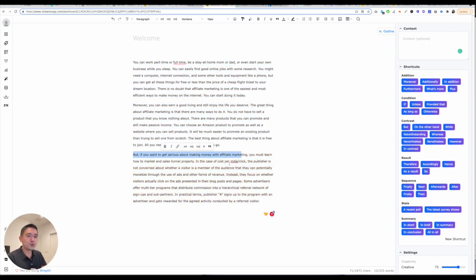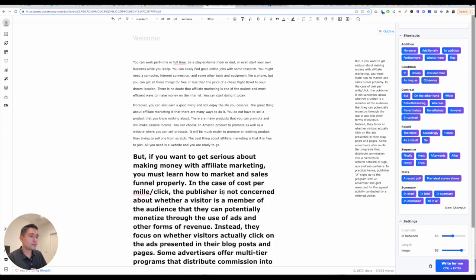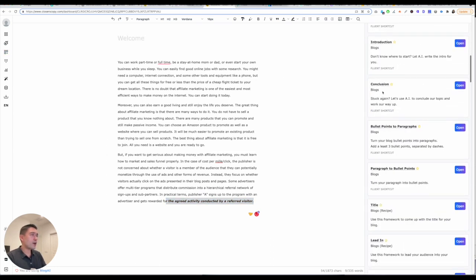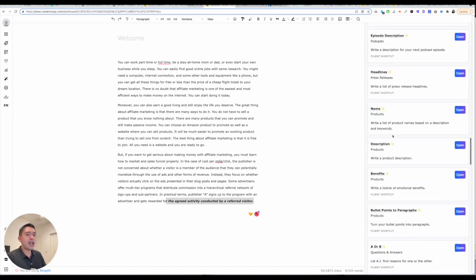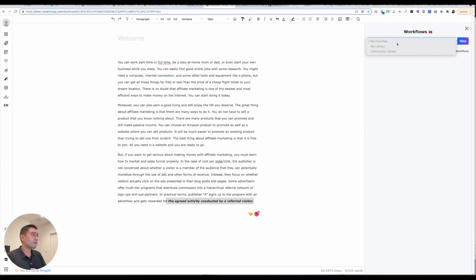You also have sequence, stats, summary. Under settings, you can tell it how creative you want it to be and the length as well. You can also highlight the text to change how you want the text to look. And then you also have frameworks — all of the different templates like conclusion, bullet points, titles, interview questions — basically everything you can imagine is right here. And then workflows: you can create unique workflows specifically for you.